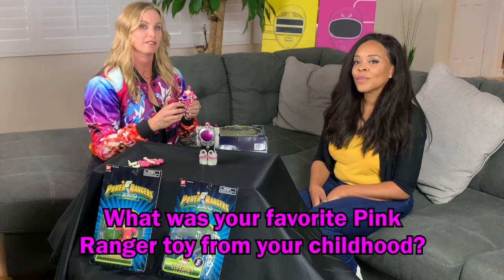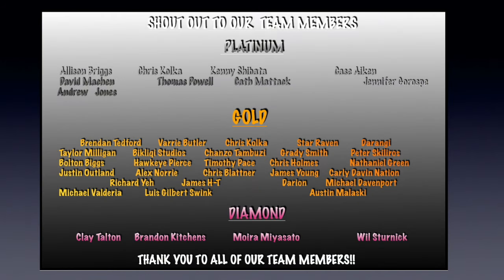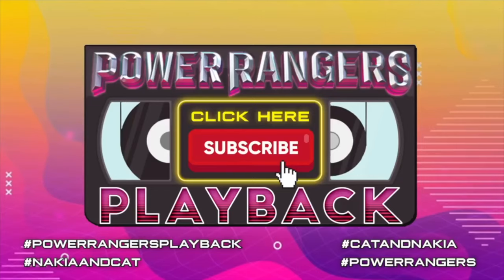We'd love to hear in the comments what your favorite Pink Ranger toy was from your childhood. And if there's a certain toy you'd like us to review, please let us know and we'll do what we can. Thank you for joining us. Bye! And a special shout out to our Platinum, Gold, and Diamond members — thank you to all of our members. Don't forget to click, subscribe, and tap that notification button.